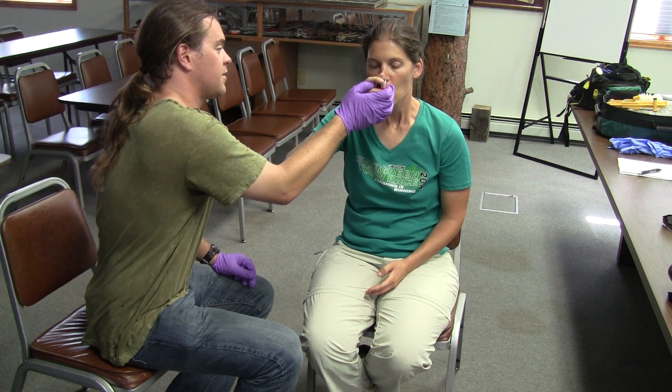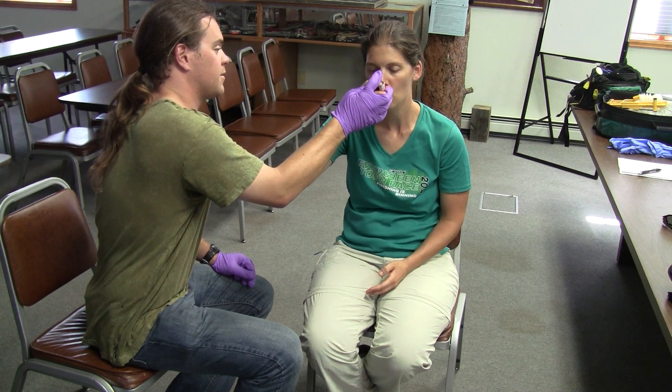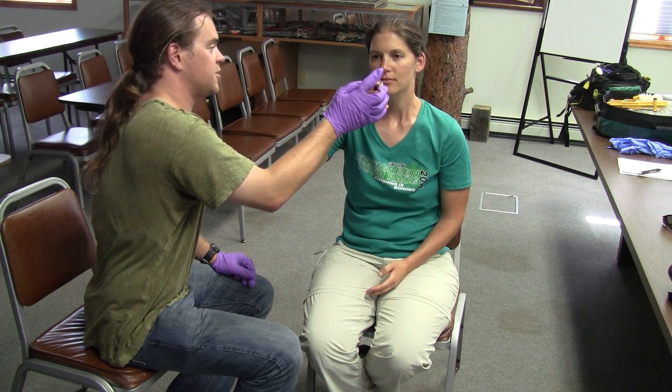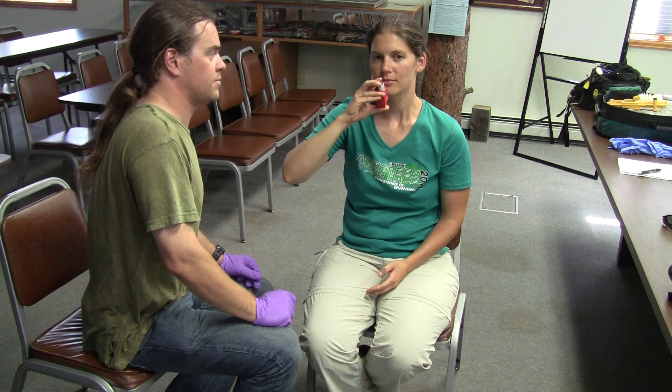Assist the patient by depressing the top of the inhaler once to administer the spray. Instruct the patient to hold their breath for approximately ten seconds. "Hold your breath for ten seconds." Repeat the treatment once if there is no improvement, according to the instructions on the inhaler, or in thirty to sixty seconds.